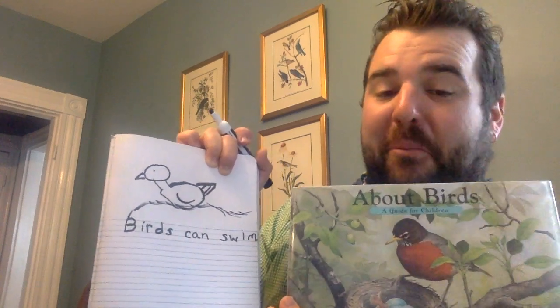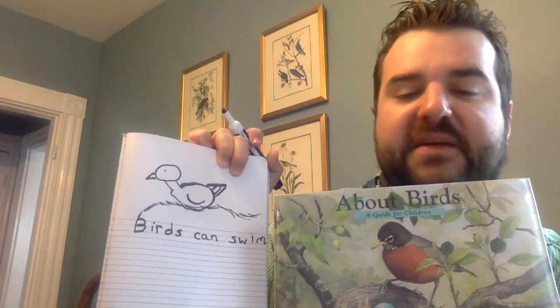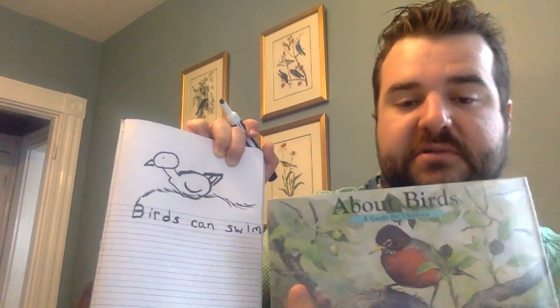What you learned about birds — have a great day, guys!